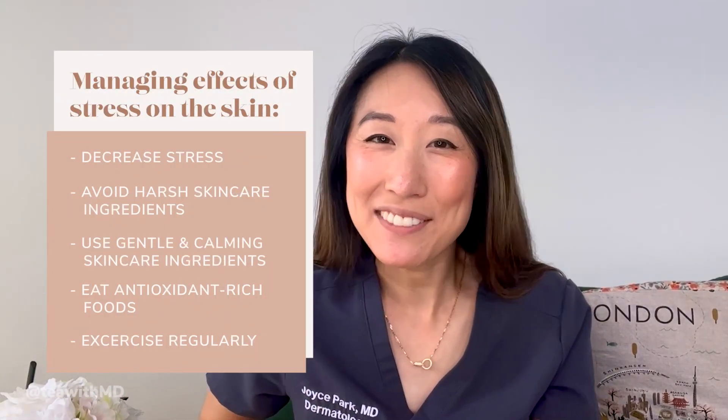Exercising can help to decrease cortisol levels as well. So if that's something you can make time for and incorporate into your daily routine, that can certainly help. I hope this video has been helpful for you. I certainly enjoyed this little walk down memory lane, reviewing the HPA axis and looking at all the different ways that stress can affect our hair and our skin, and thinking about ways that we can make changes in our lives to help heal our skin and hair. Because let's face it, stress is always going to be around us. Life is very stressful, especially as we're in this global pandemic. So we just have to do as much as we can to counteract those effects.